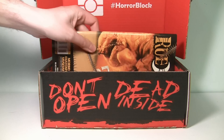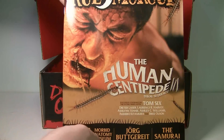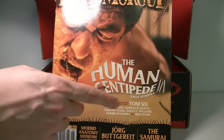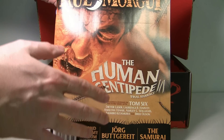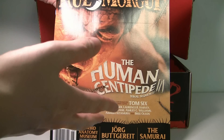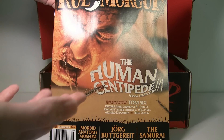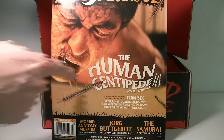And finally it looks like we have this month's Rue Morgue Magazine. It has an article on 'The Human Centipede 3.' Now, I have watched the other two movies, and most of the reviews say the third one is really awful. Have you guys seen it yet? If you have, let me know how it is down below. I've heard it's not as good as the other two, but anyway, I'll enjoy reading up on it.